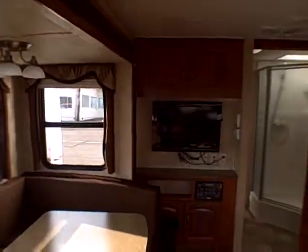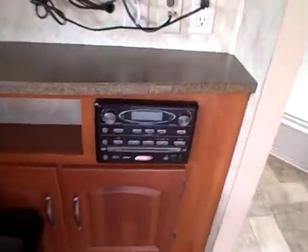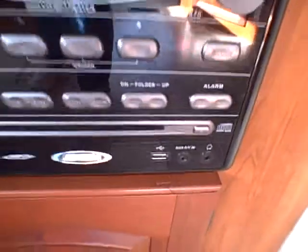Up front there's an entertainment area with a flat screen TV and a Jensen AM/FM/CD/DVD system with several hookups including HDMI and phone.